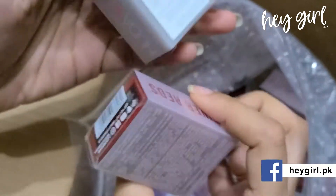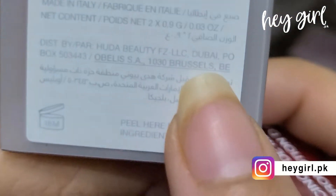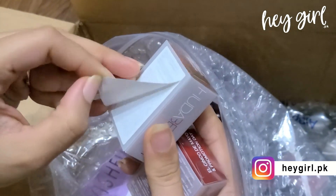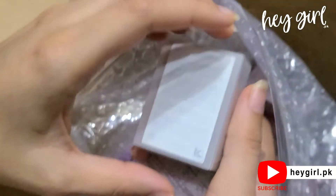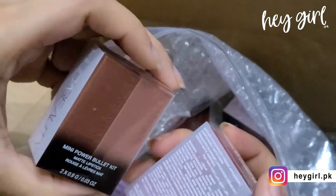There is a bar code and the product information on the packaging. It is distributed by Huda Beauty Dubai and made in Italy — Huda's headquarters is in Dubai. There is a full list of ingredients, and it expires 18 months after opening. There is no separate expiry date printed.